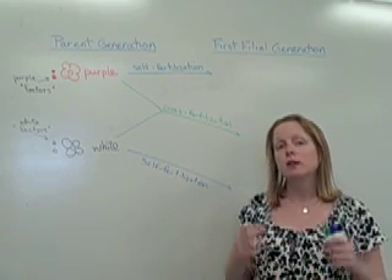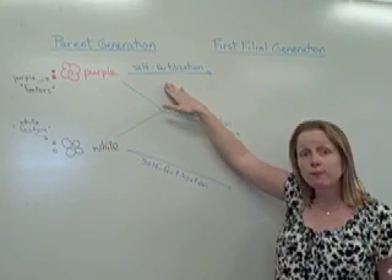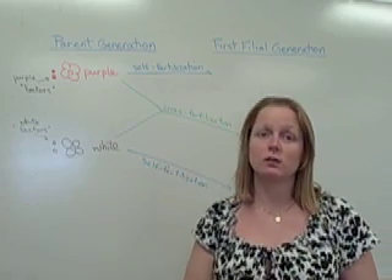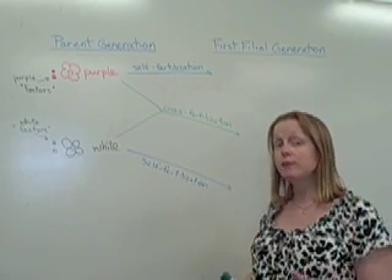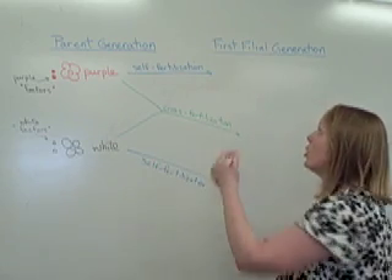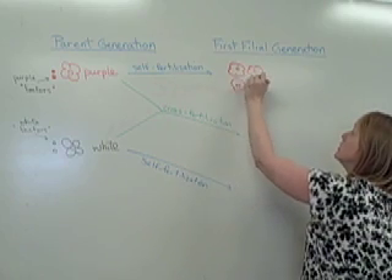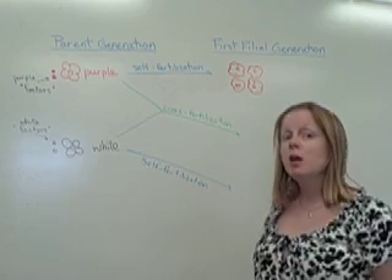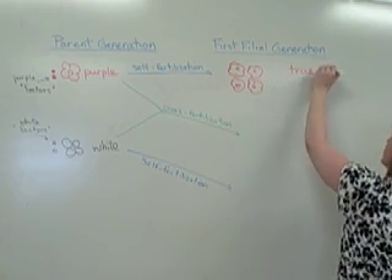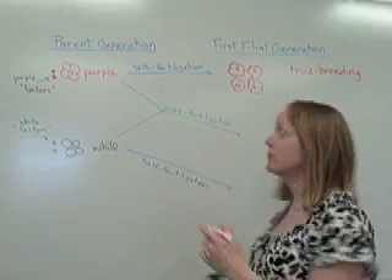What they did is they ran experiments manipulating purple flowers, allowing them to self-fertilize or pollinate themselves, to see what the first filial, or F1, generation would look like. What they found when they crossed purple flowers with themselves is that the offspring were always purple. They termed this true breeding — in the case of these plants, true breeding purple.